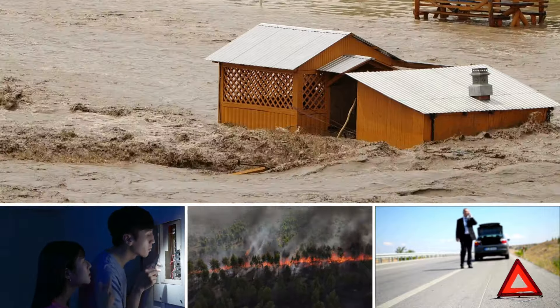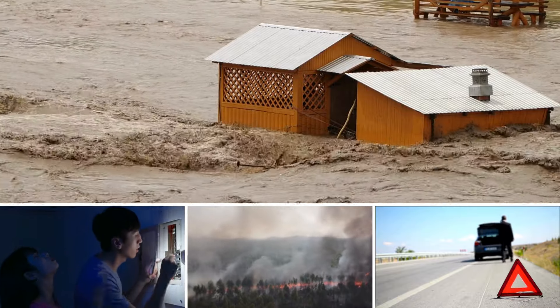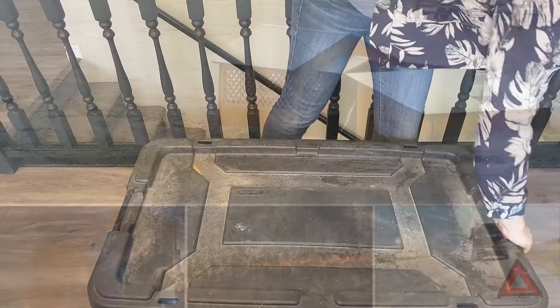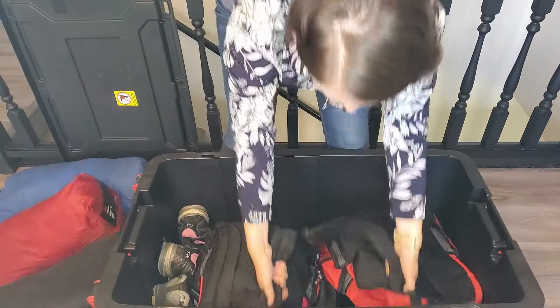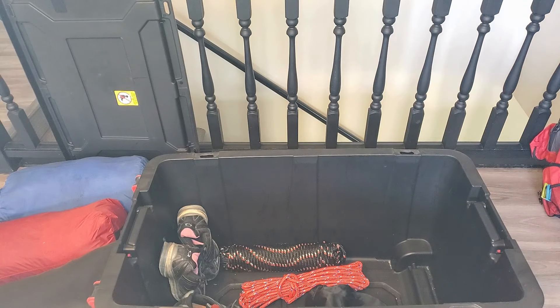During many emergencies, you will not have access to your usual food sources. Power outages, flooding, fire, and other emergencies can leave you stranded or make getting your usual food difficult or unsafe. It is important to have at least 72 hours worth of food on hand, including ways to prepare it if necessary. Ideally, you want enough on hand to be self-sufficient for a week or more in an emergency.